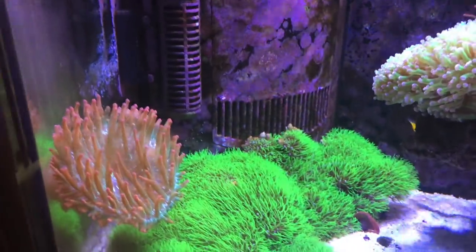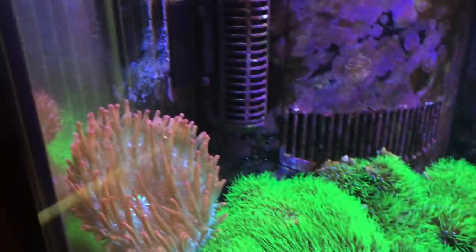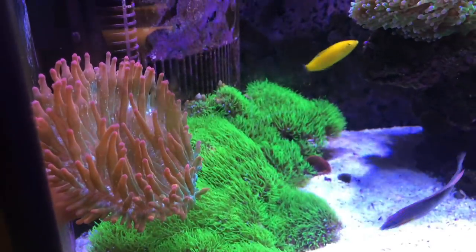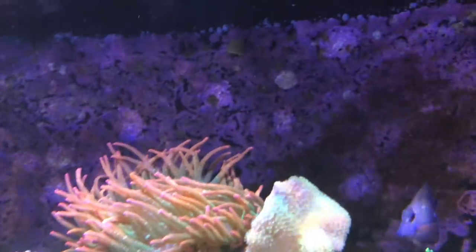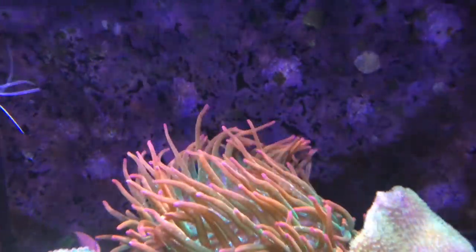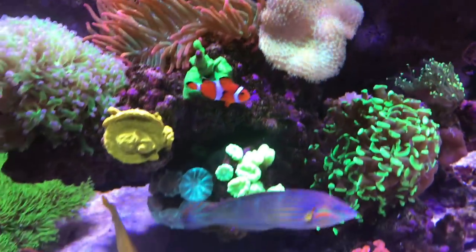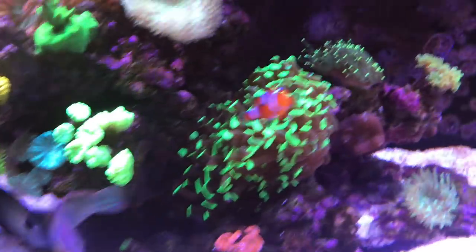We'll start over here on this end and show you the green star polyps — been doing real well. This NEM has moved itself over to the glass; it used to be up here with the other NEM but it's doing real well over there. Frog spawn's doing great, the other anemone is doing real good, the leather is doing great, and I've got some trumpets and hammer doing good too.